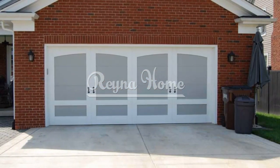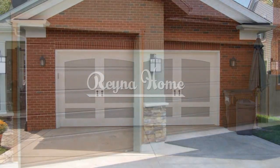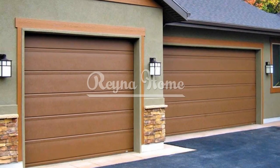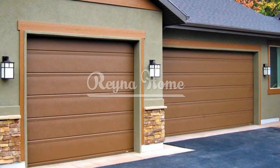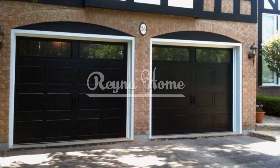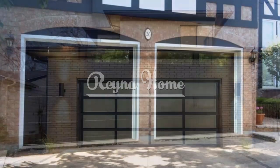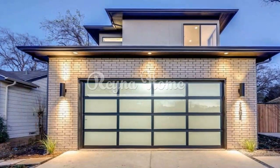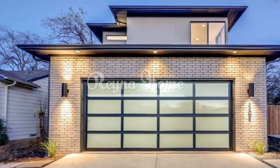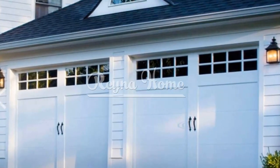Consider your home's architecture and style. One of the first things to consider when choosing a garage door is your home's architecture and style. You want to choose a door that matches or complements the overall look and feel of your home. For example, if you have a traditional or colonial home, you might want to opt for a carriage-style or paneled door that adds charm and character. If you have a modern or contemporary home, you might want to go for a sleek and minimalist door with clean lines and simple details.